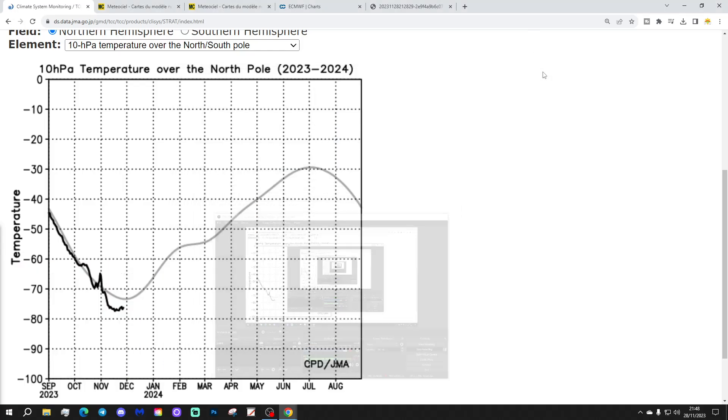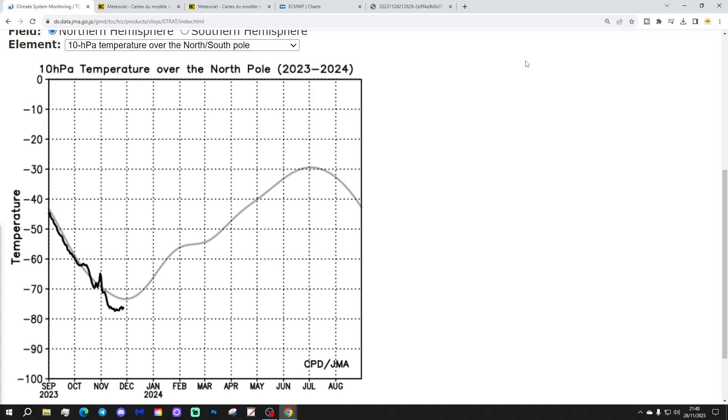Let's start off having a look at the situation across the North Pole right now. This is from the JMA. The black line shows where temperatures have been through this season at 10 HPA in the stratosphere and where they currently are, against the average which is the grey line. We are a little bit below average with the temperature at 10 HPA right now in the stratosphere over the North Pole. It should be around minus 72, minus 73, and we're still around minus 75 to minus 76.